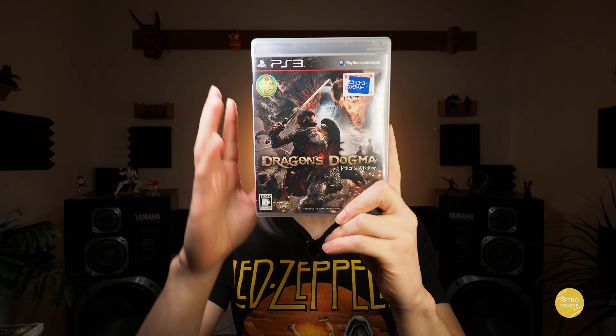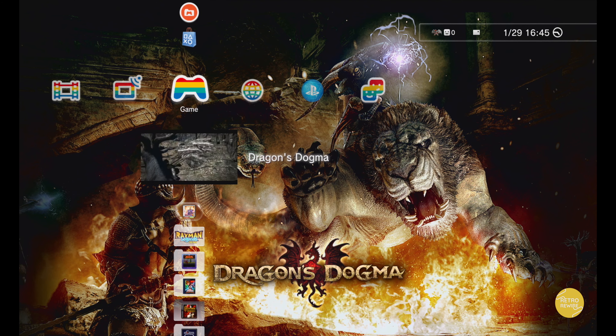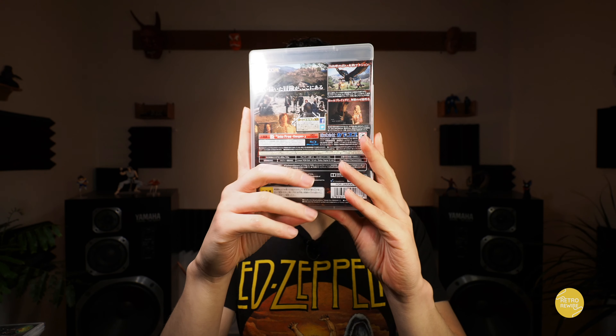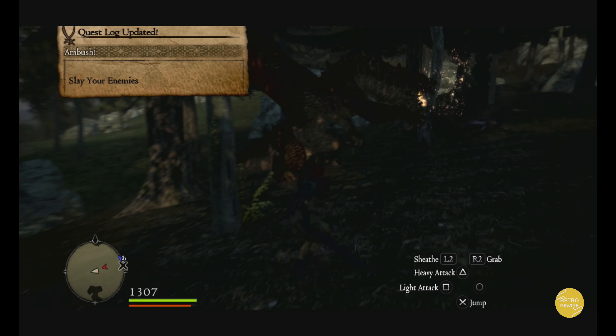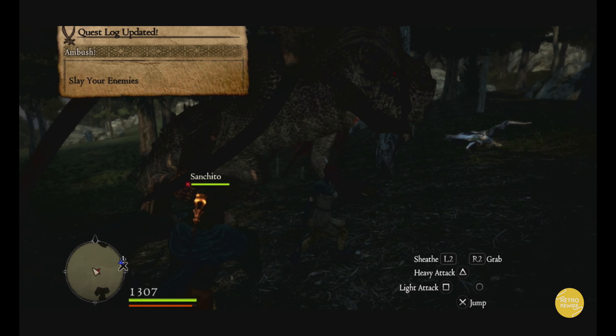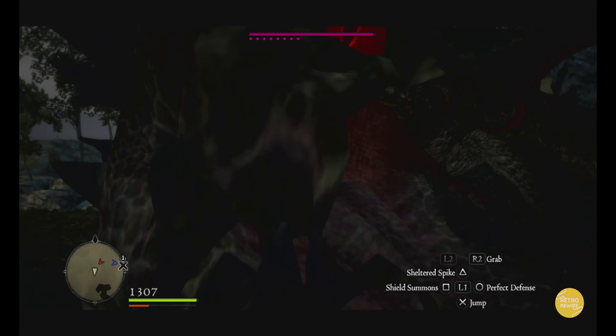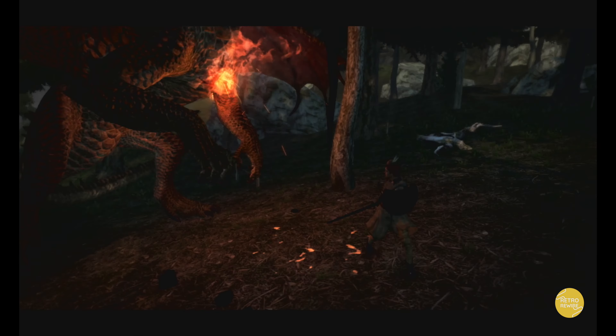And then we have the vanilla version of Dragon's Dogma with its cool, funky intro song. Definitely a cool game — actually one that I'm currently replaying because I want to get the platinum trophy. I'm also playing it on the Nintendo Switch because it's a freaking awesome game. It's one of my favorite open-world fantasy type games.